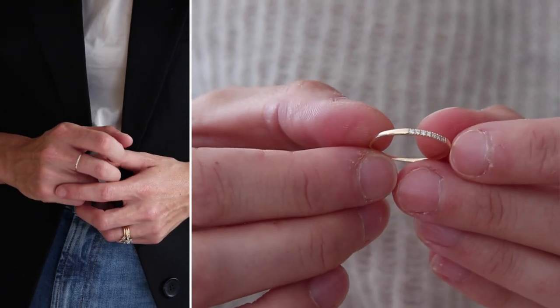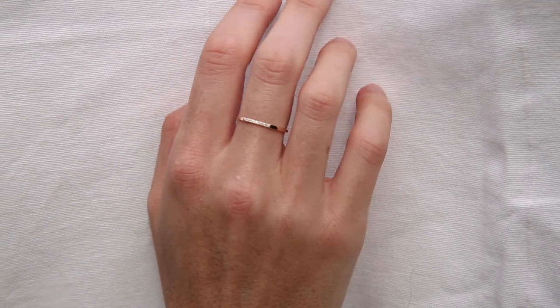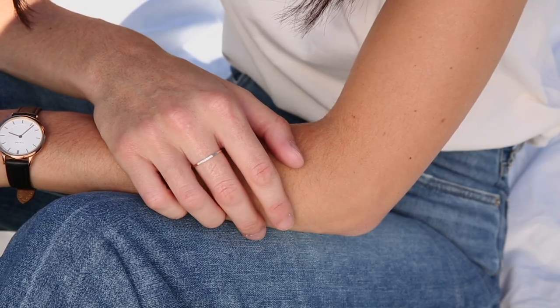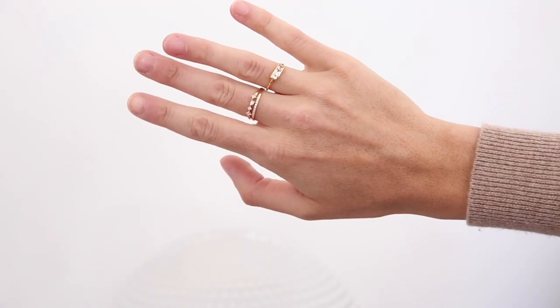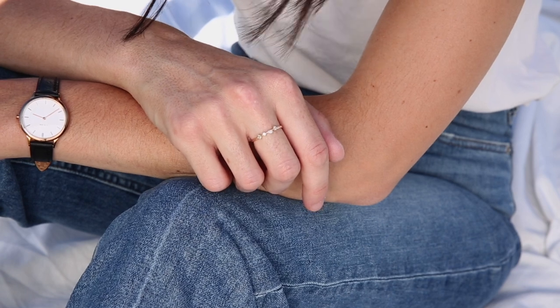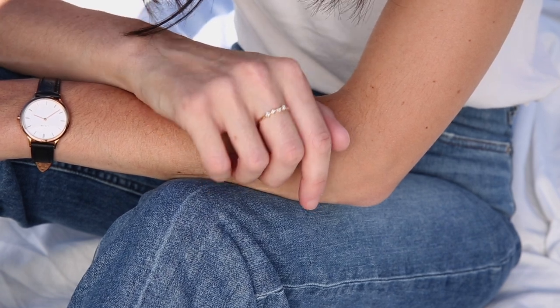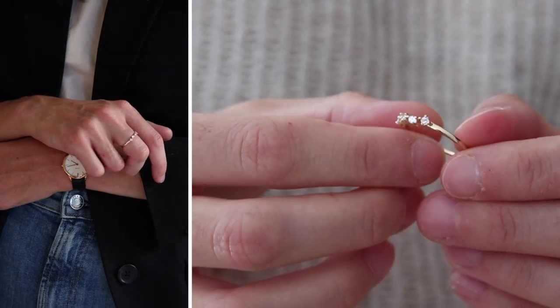I am wearing a couple of the pieces today. I have on the Miriam ring, which is a really beautiful simple gold band with some small diamonds set across the center, and I've stacked it with the Also ring luxe, which is actually one of my favorites. I have it in the citrine and it is kind of one of my go-tos — I generally tend to wear it on my left index finger.